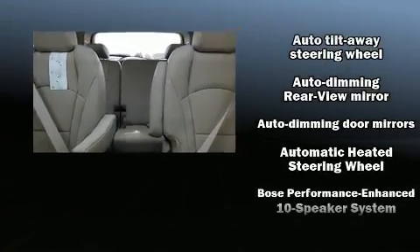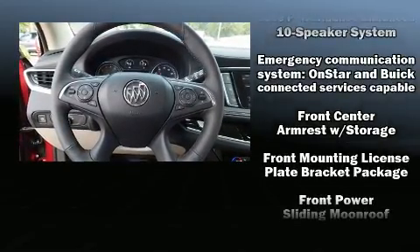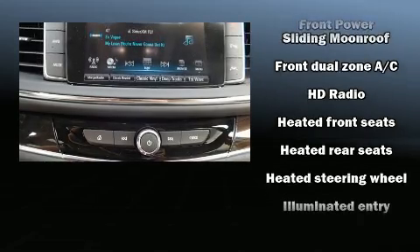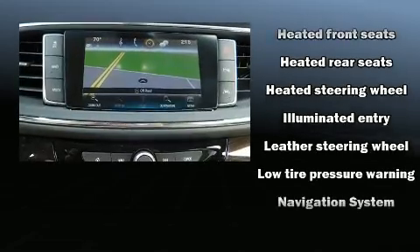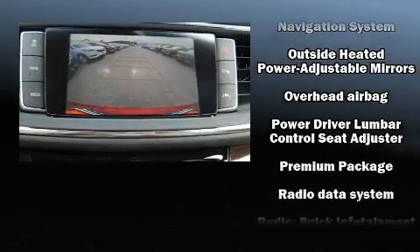Safety equipment has been integrated throughout, including dual front impact airbags, front and side impact airbags, traction control, brake assist, ignition disabling, OnStar, and four-wheel disc brakes with ABS.